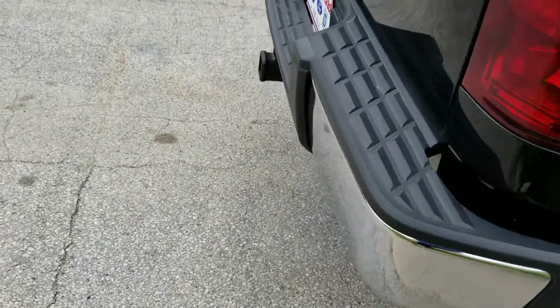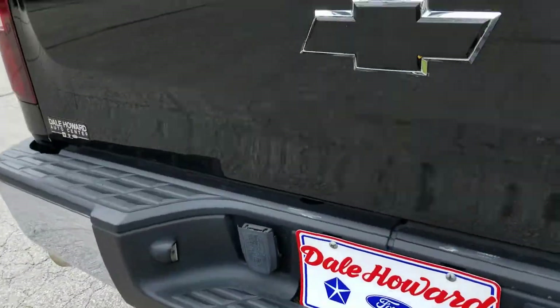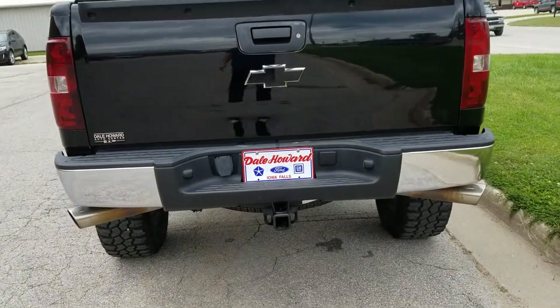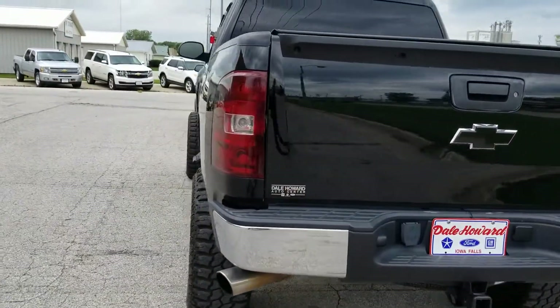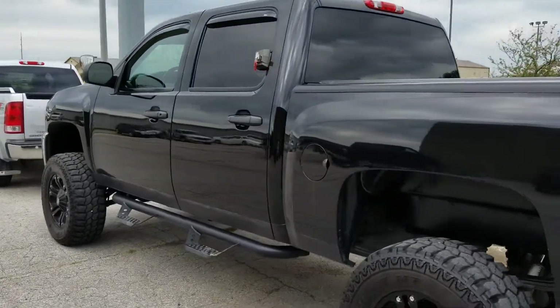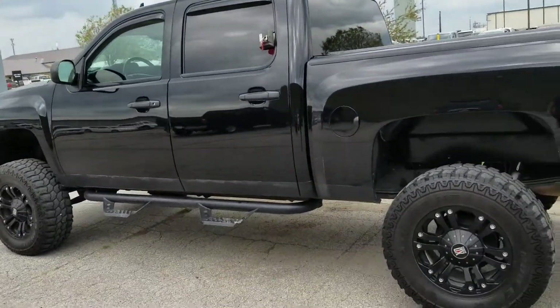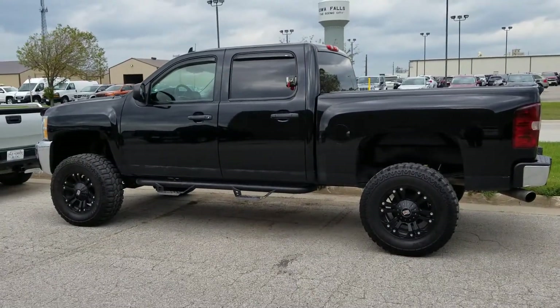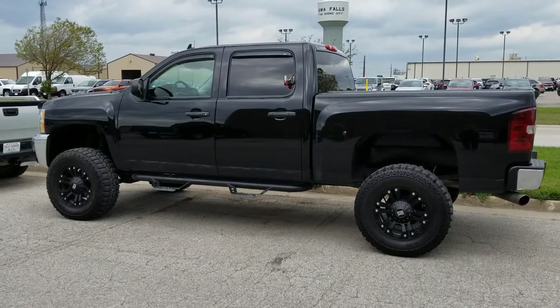Looking good. Back bumper looks good. I'm happy to share more details with you about it. If you have more questions, just give me a call, or we can set up a time for you to come by and take a look at it in person. My number is 641-316-1525. Jean from Dale Howard in Iowa Falls. Talk soon, thanks.